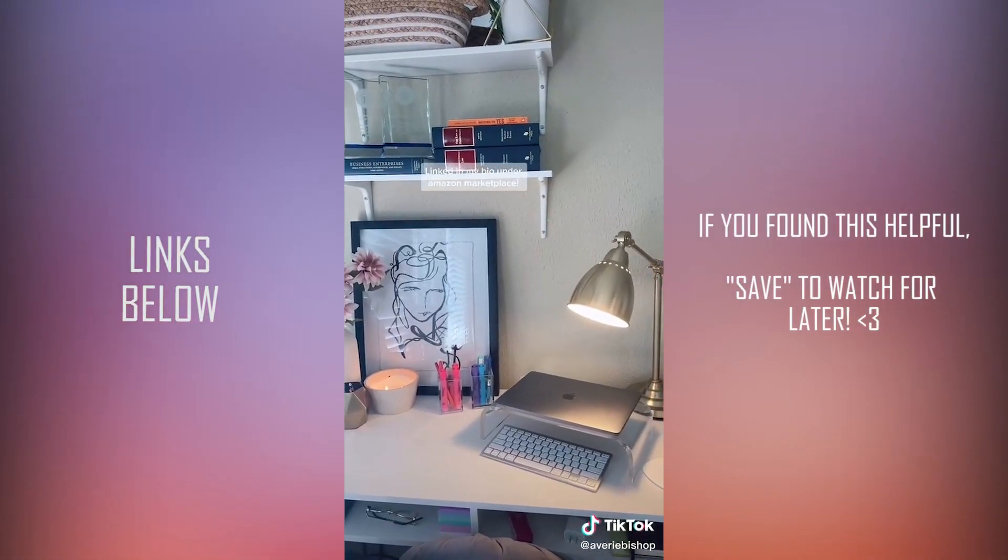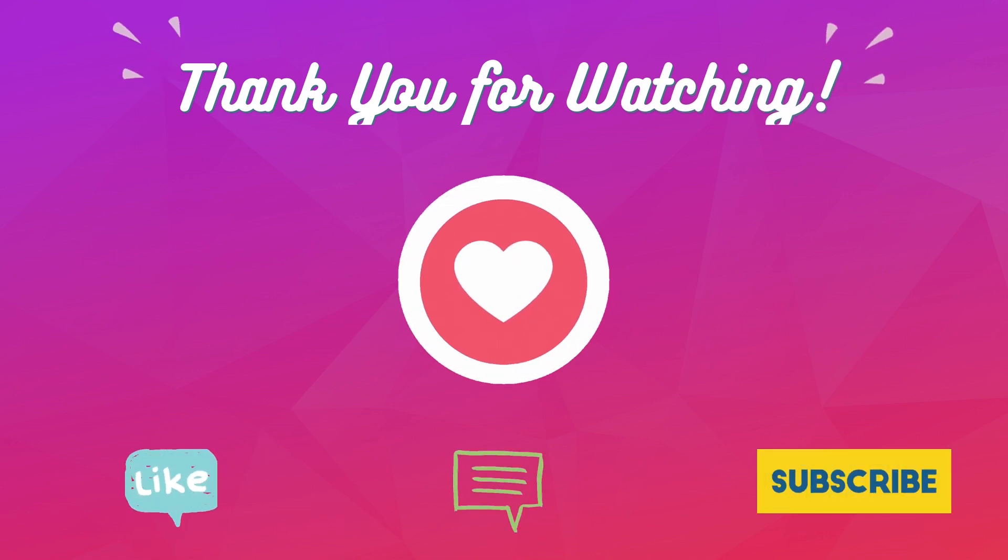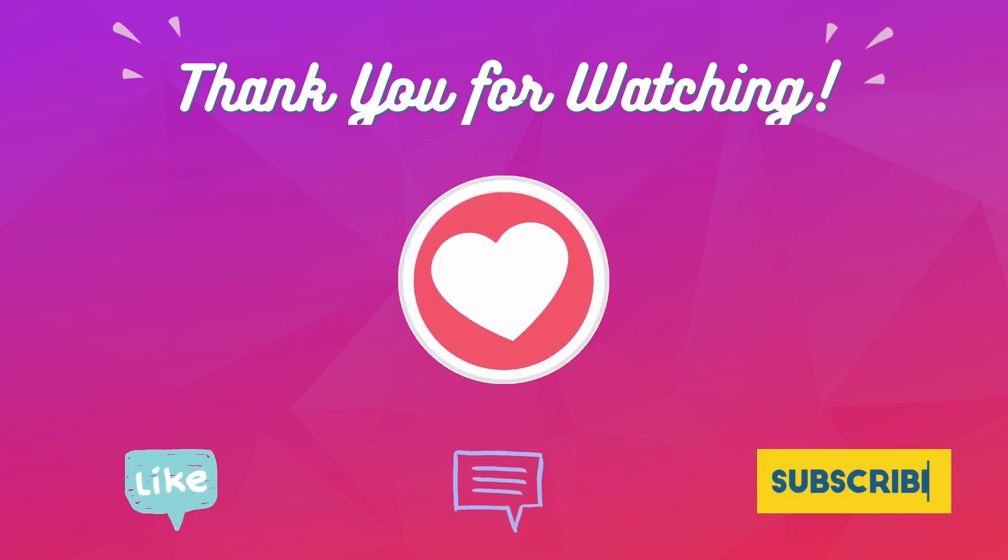Everything is linked in my bio under my Amazon Marketplace. Thank you so much for watching. I hope you enjoyed the video and found the links very helpful. Don't forget to like and subscribe for more favorite TikTok finds. Thank you. Take care.